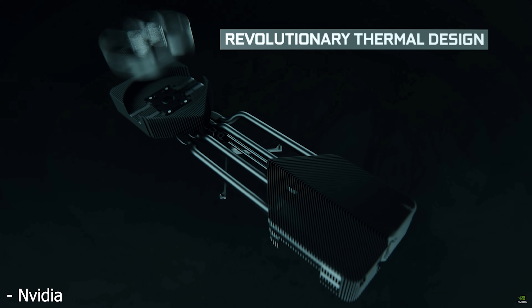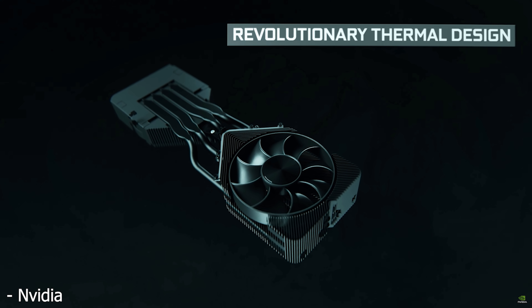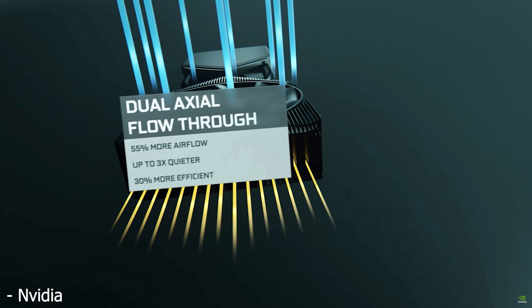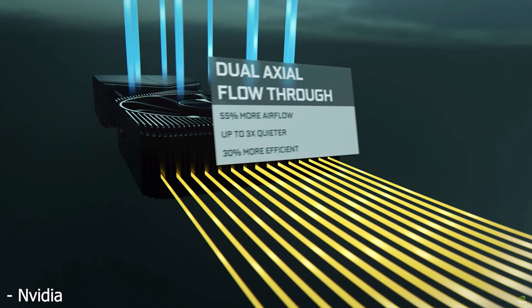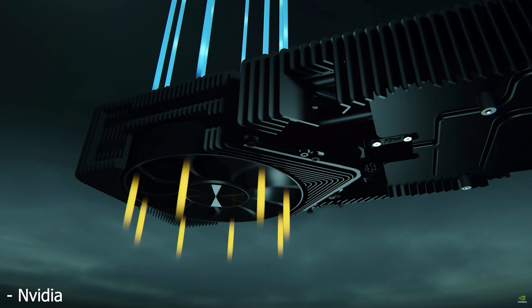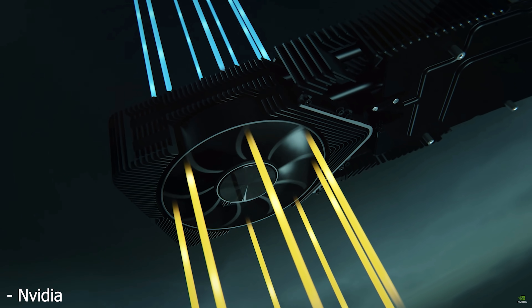If you are buying one of these three cards, obviously all three of them are very expensive, so you're probably someone who's using a 1080p super high refresh rate monitor such as 240Hz or above, a 1440p high refresh rate monitor, maybe an ultra-wide, or 4K.